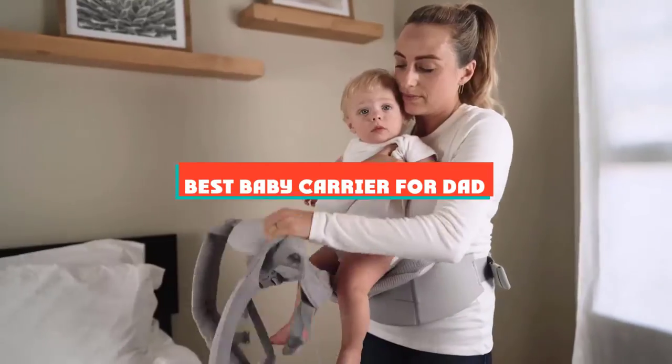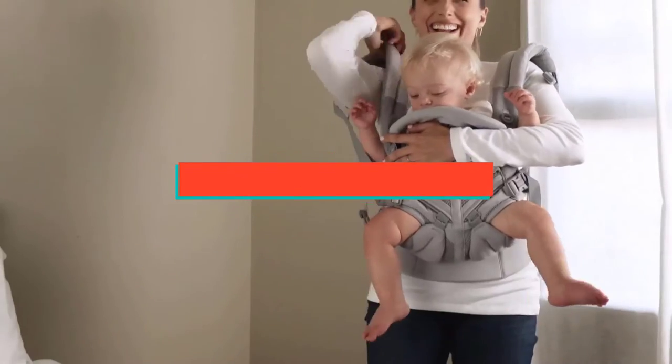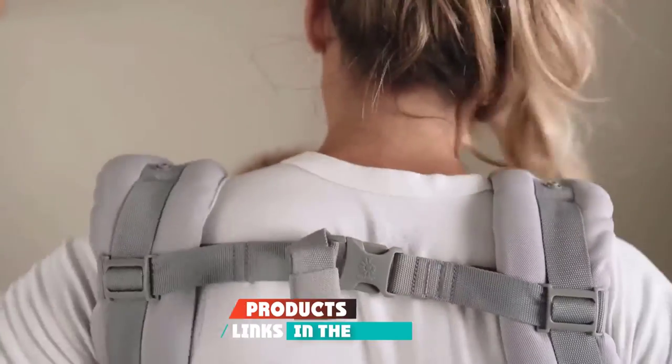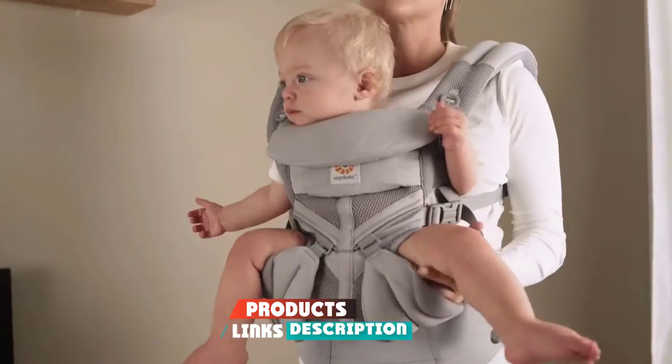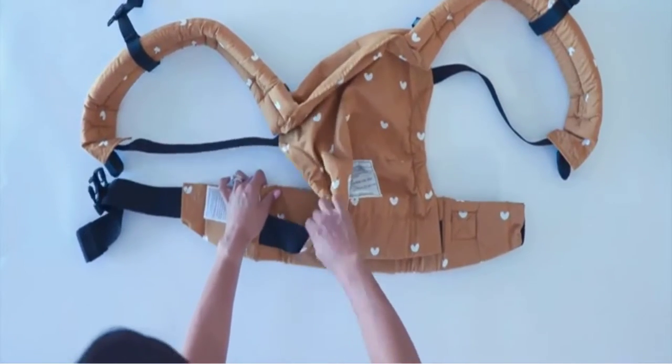If you're looking for the best baby carrier for dad, here's a list you must see. We made this list based on our personal preference and sorted it based on their features, prices, quality, durability, and reputation of the manufacturers and customer feedback. Also, we've included options for every type of customer. So let's get started.